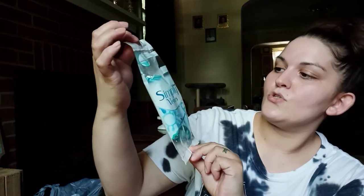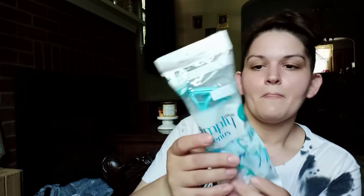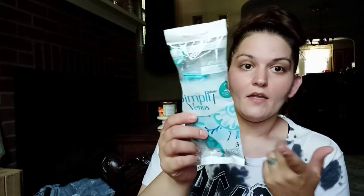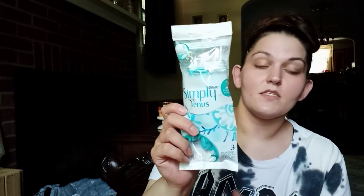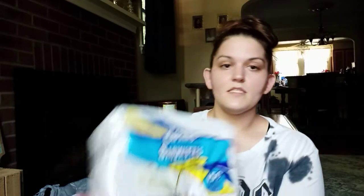I also found name brand razors. Usually at Dollar Tree you might find one or two in a pack, but I found the Gillette Simply Venus two-blade razors — the name brand product — and you get THREE razors with a touch of aloe, simply smooth. For a dollar twenty-five you get three name brand razors. I have two daughters and boys that shave, so a razor's a razor — these were definitely a steal.